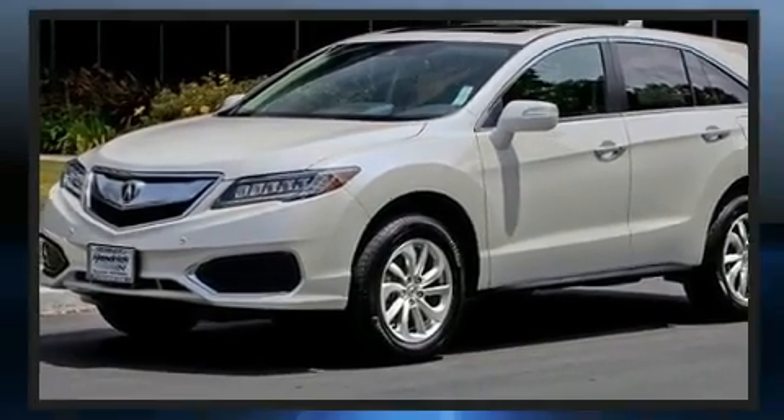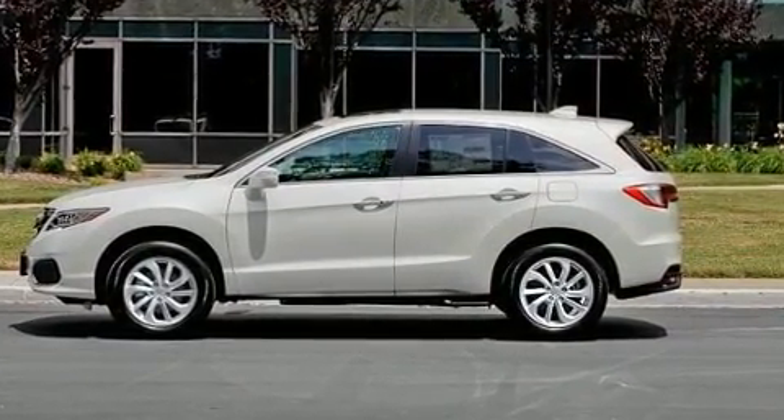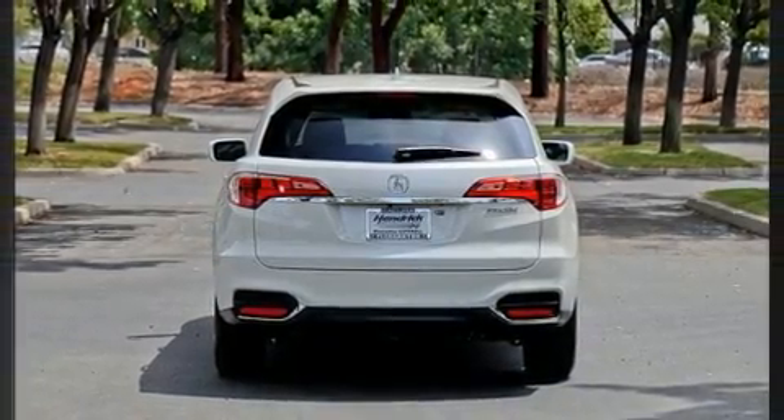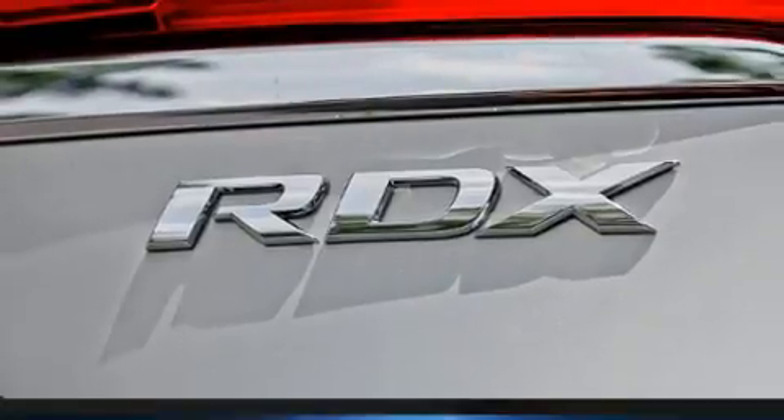Acura infused the interior with top-shelf amenities such as heated seats, power door mirrors, and much more. Everything is where it ought to be, from the dashboard controls to the door locks and window controls.